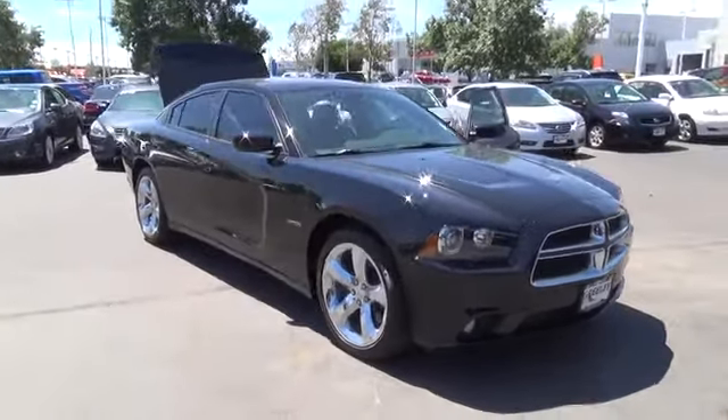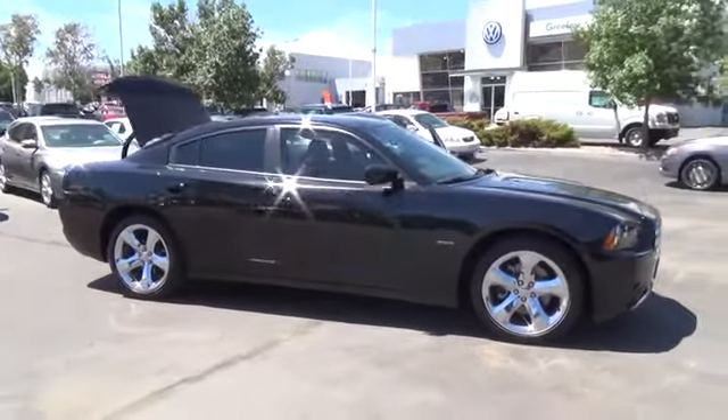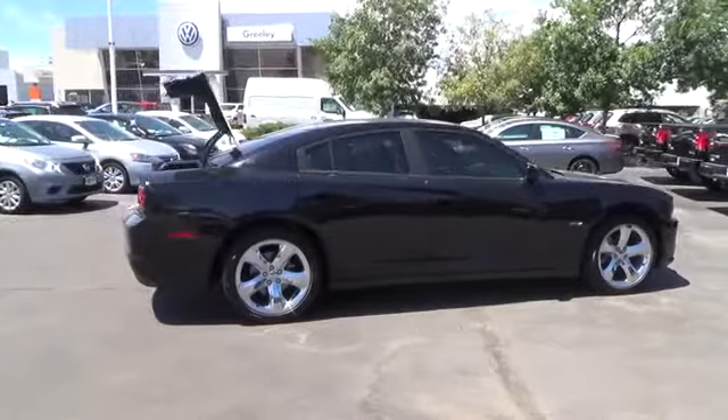Meet our incredible 2013 Charger by Dodge. This awesome ride comes to you in pitch black clear coat and is definitely something more than you might have expected. If this doesn't make your heart throb with its aggressive bold look and in-your-face attitude, you better see a cardiologist quick.